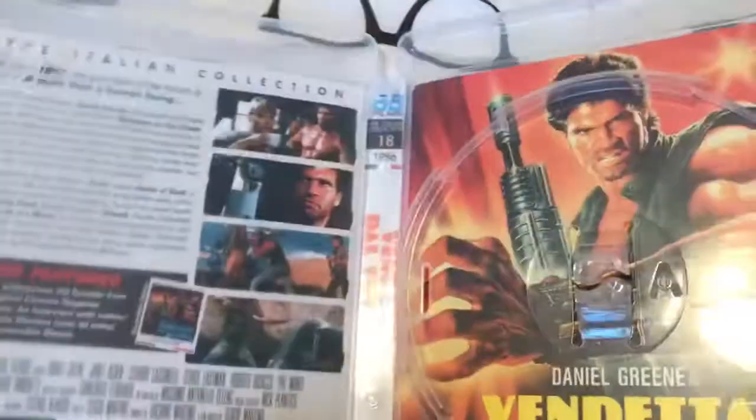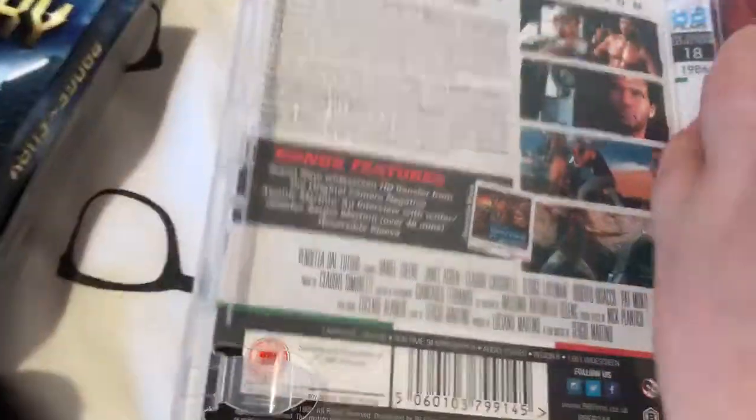I got two Blu-rays. I got from 88 Films: Hands of Steel. There's the alternate artwork and a few bonus features as well.